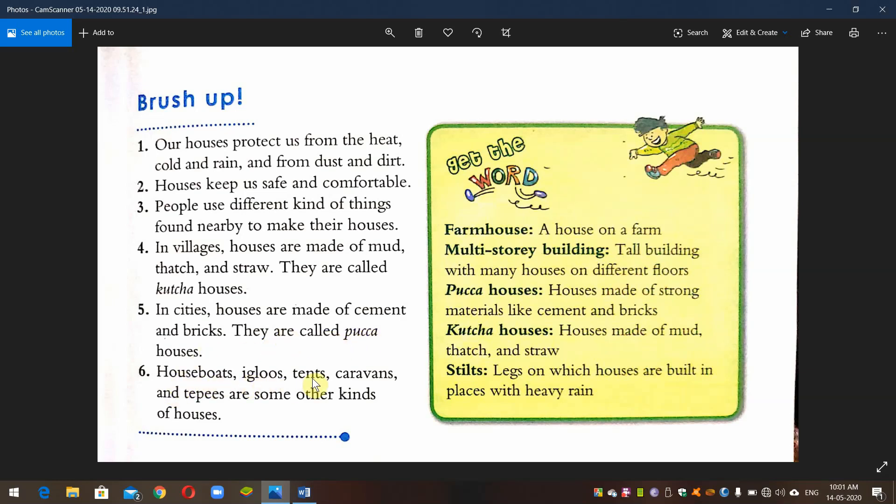Houseboats, tents, caravans, and tippees are some other kinds of houses. These are yet another different type of dwelling.